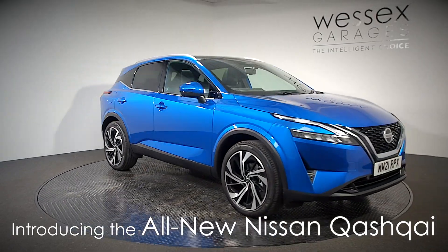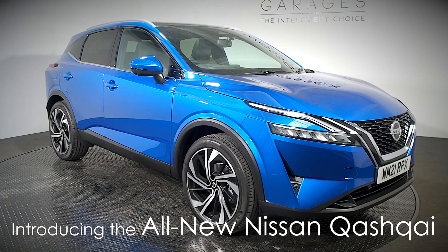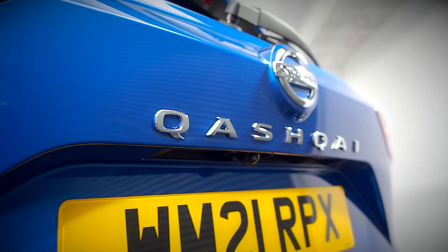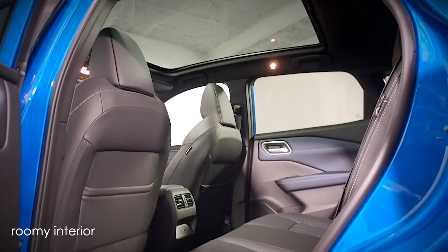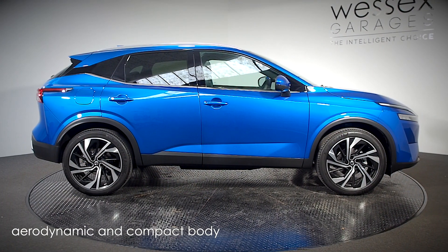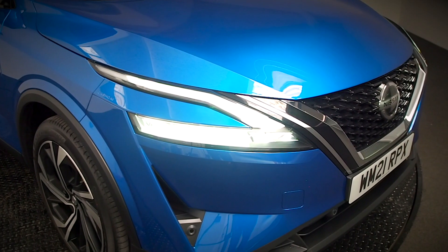Introducing the ultimate crossover, the all-new Nissan Qashqai. With its roomy interior in an aerodynamic and compact body, the Qashqai once again brings a new vision to the market.